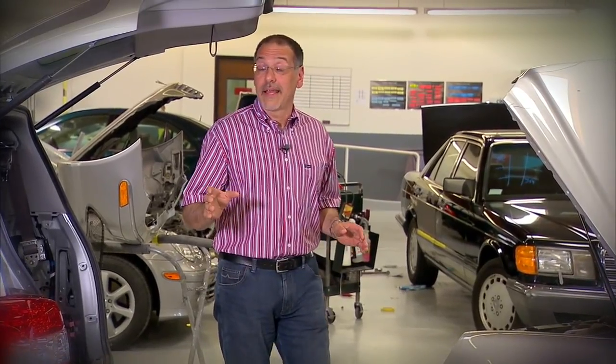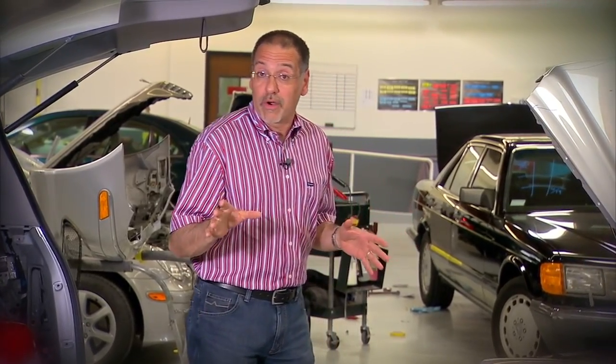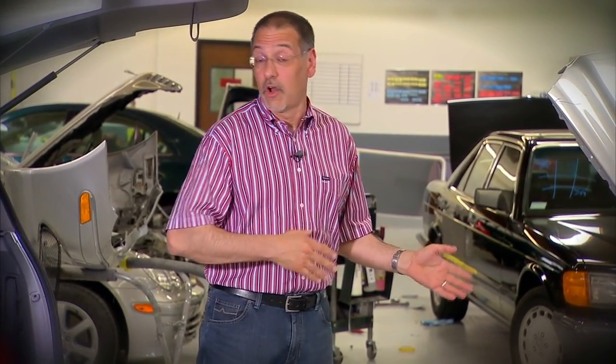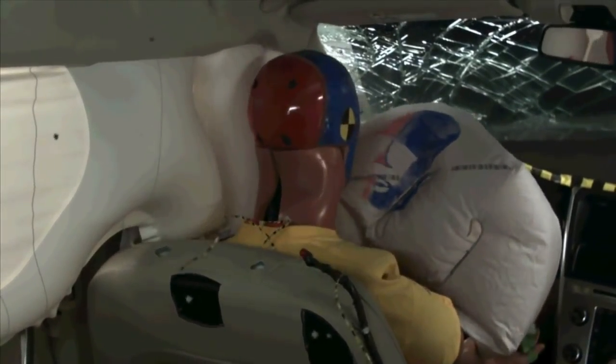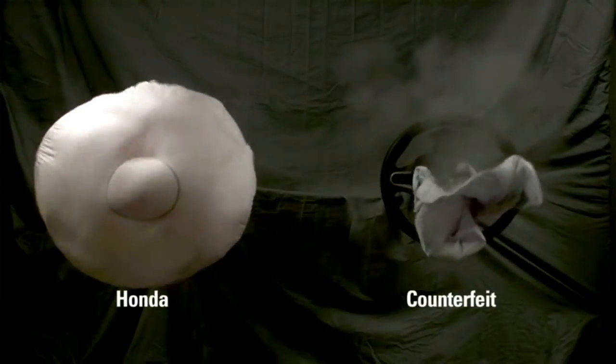This may sound like a lot of safety worrying over a part you never see and hopefully will never use, but airbags are unique among all the components of a car, with a unique sort of dangerous edge to them. You don't want one that's working mostly right.